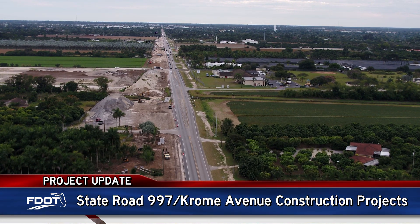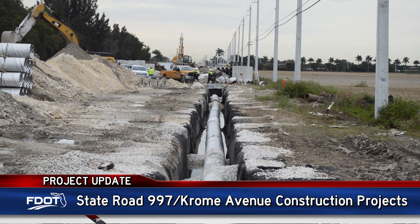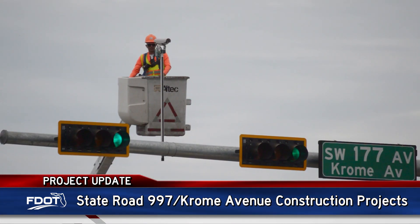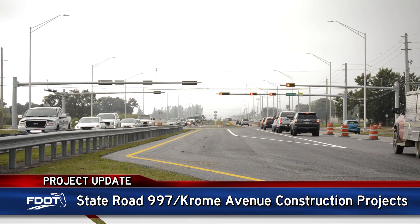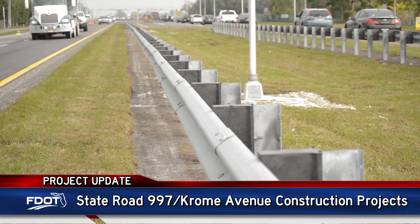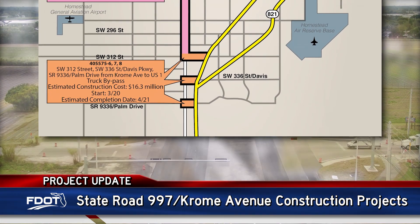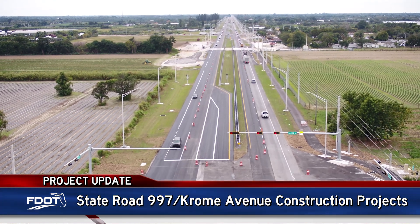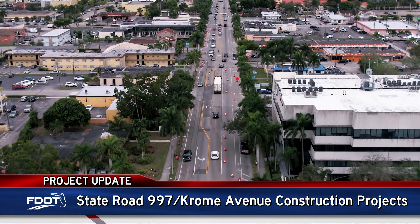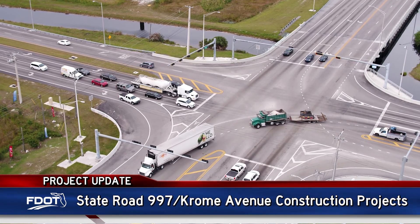As part of the improvements, Chrome Avenue is being rebuilt and widened with a new drainage system, as well as new lighting and signalization being installed. Overall safety and traffic operations enhancements include a wide median with select openings and guardrail installed along the roadway. A separate truck bypass project will also soon begin in this area. The overall Chrome Avenue project corridor improvements were 36 miles in length and broken down into multiple segments for construction. The department is currently in the final phases of the overall work.